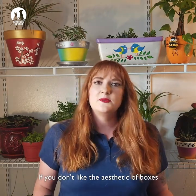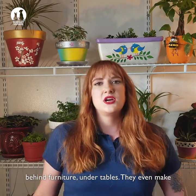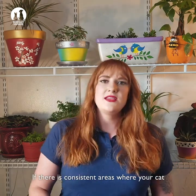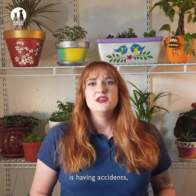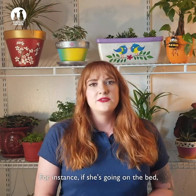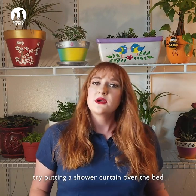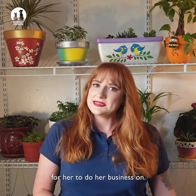If you don't like the aesthetic of boxes, you can get creative with putting them behind furniture or under tables — they even make litter boxes that look like houseplants. If there are consistent areas where your cat is having accidents, try to restrict her access to those areas or change the surface so it's not appealing for her to go. For instance, if she's going on the bed, just close the bedroom door, or you could try putting a shower curtain over the bed so it might be less appealing for her to do her business on.